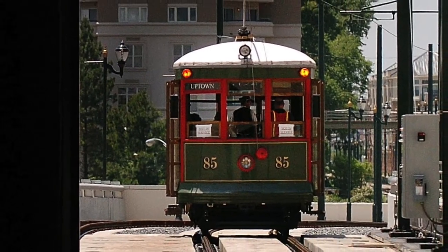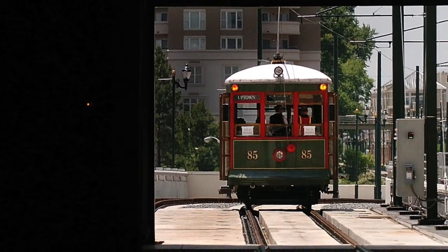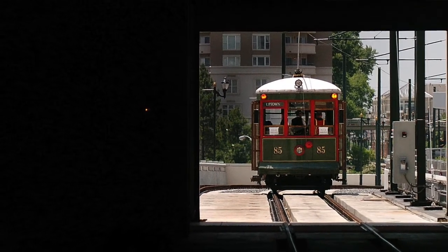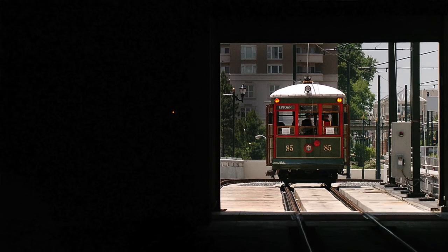They restored the car and it went into operation as an excursion streetcar between South End and Uptown in 1996, and it ran until about 2002. Then it was brought here and it's been here ever since.